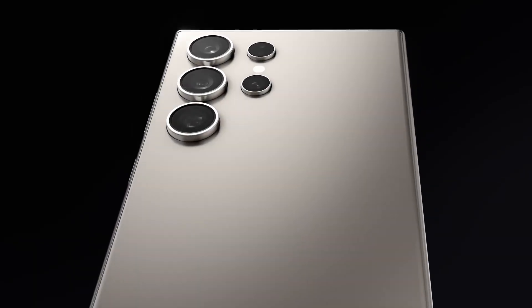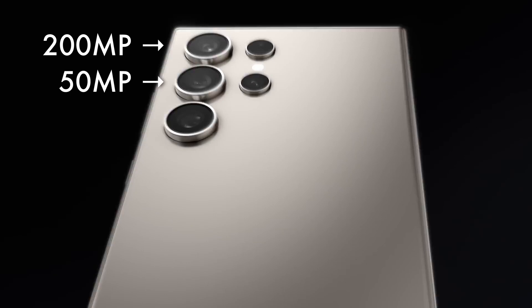The Samsung Galaxy S24 Ultra has four cameras: a 200 megapixel camera, a 50 megapixel camera, a 12 megapixel camera, and a 10 megapixel camera. But why do they need so many cameras? Why not just put one super good camera on the back instead of four lower resolution cameras? And what is the maximum megapixel camera they could theoretically fit on the back of a phone?